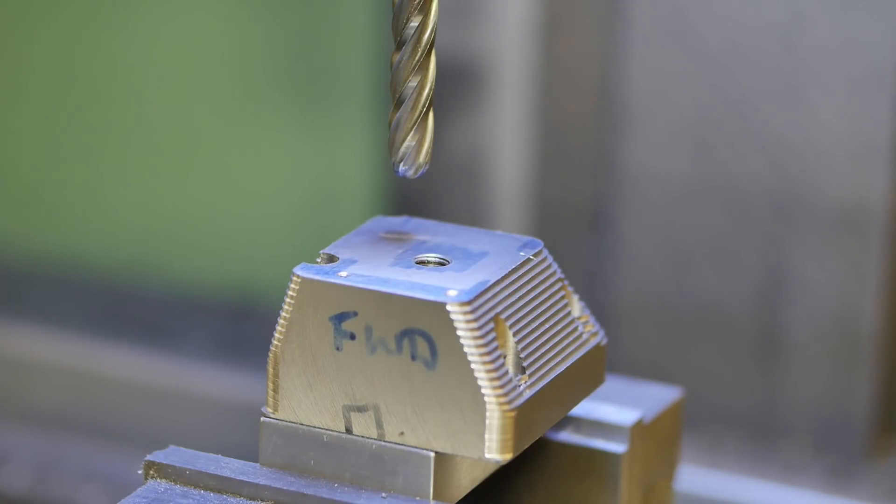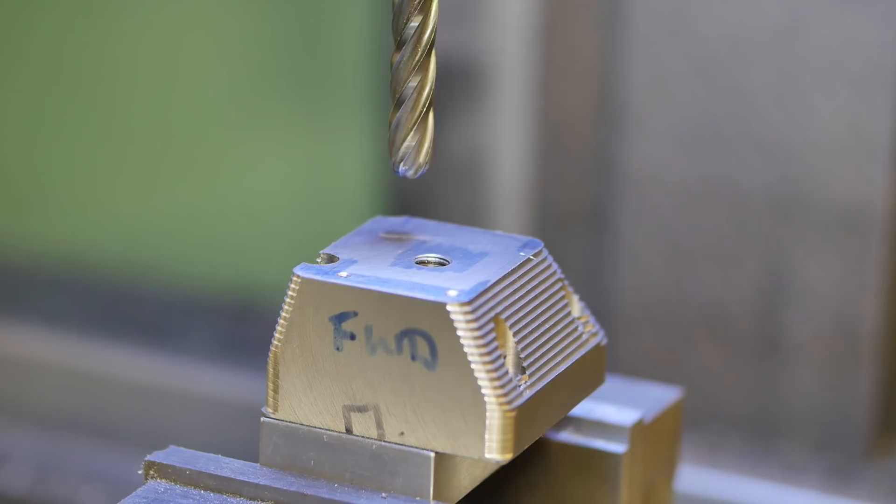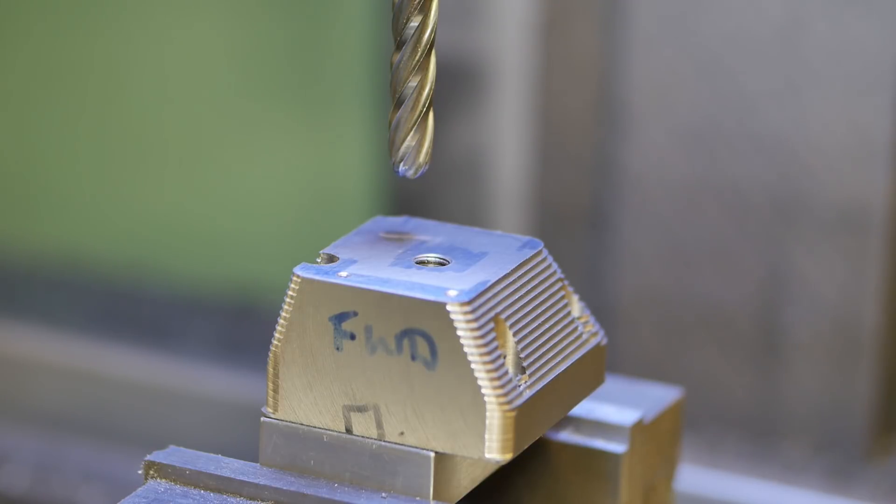I'm now set up to perform the last operation: going around with a ball end mill to clean up the sides and hopefully smooth everything over nicely. Let's hope I don't screw it up — quite a bit of work has gone into it at this point, so fingers crossed.